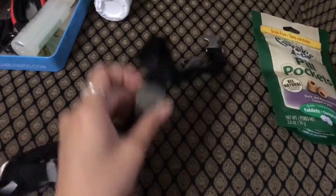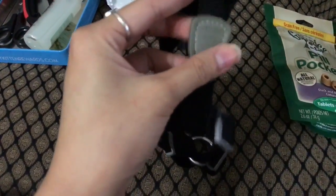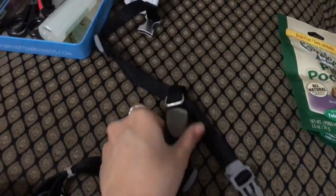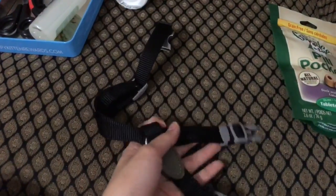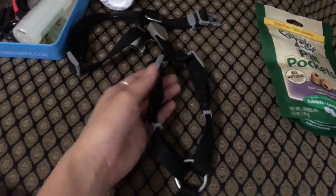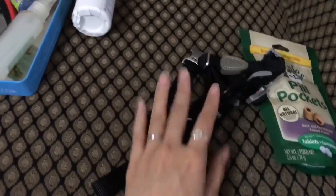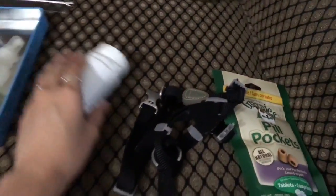This is a really nice harness that my friend gave me — by Petsmart, I believe. It's super sturdy, just buckles, no velcro, so there's no way of him breaking out of it. I just really like this.